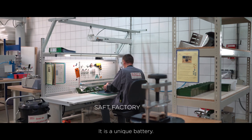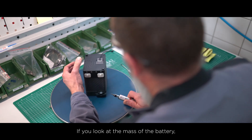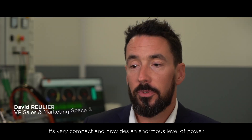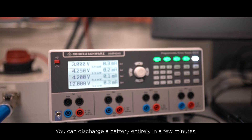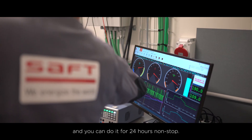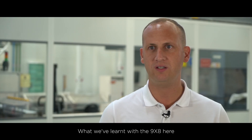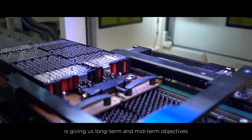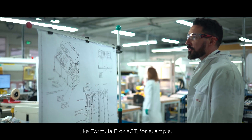It is a unique battery. Its level of performance is really outstanding. If you look at the mass of the battery, it's very compact and it provides an enormous level of power. You can discharge the battery entirely in a few minutes, and you can do it for 24 hours non-stop. What we've learned with the 9X8 is giving us long-term and mid-term objectives to work on other projects like Formula E or EGT, for example.